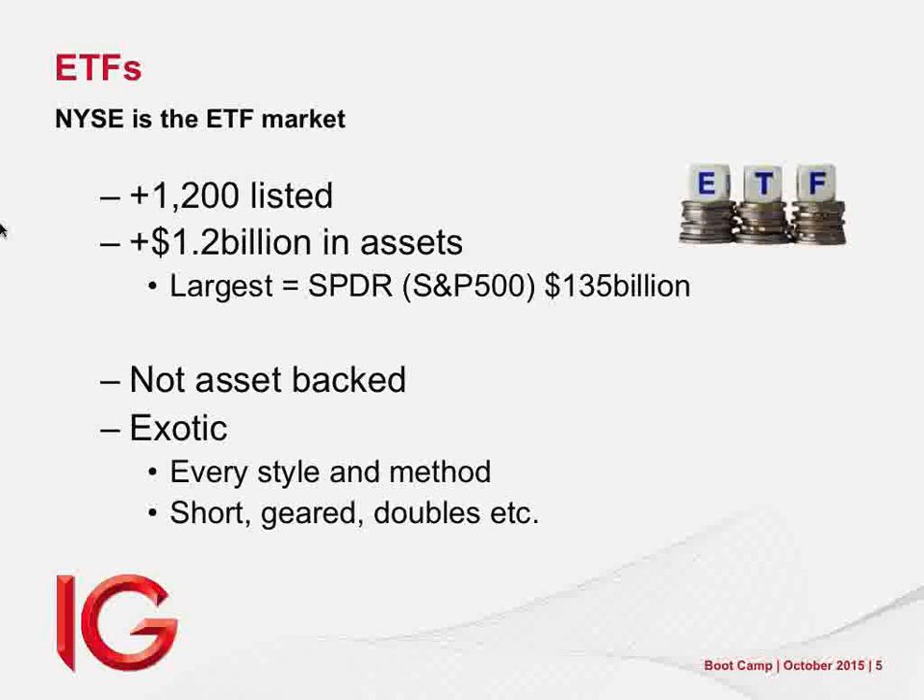If you had bought Capitec at 20 rand and told your friends the plan was to sell it at 560 rand eight years later, they would have laughed at you — justifiably so. Except that's what you could have done. And do you sell Capitec at 560? It would be crazy — the thing's going up. Sell it at 1,000? Probably not even then. So what we need to interrogate is where we exit.